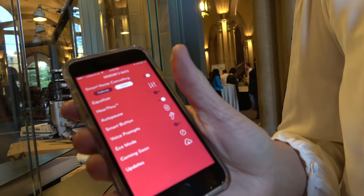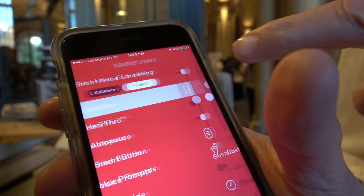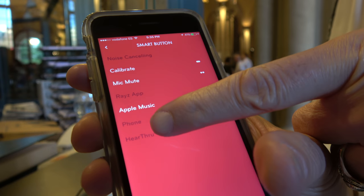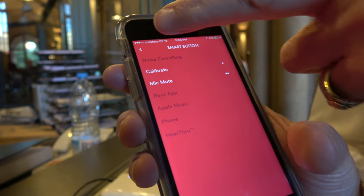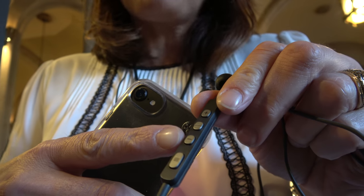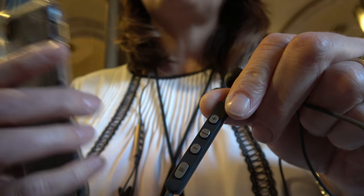I'd also like to talk about our app. The app allows you to customize your experience even further — it lets you run the calibration sequence, create your own custom equalization, and program the smart buttons. You can do things like turn on hear-through technology, mic mute for phone calls, and more. The smart button is the fourth button here; the top three are your standard volume up, play/pause, and volume down.